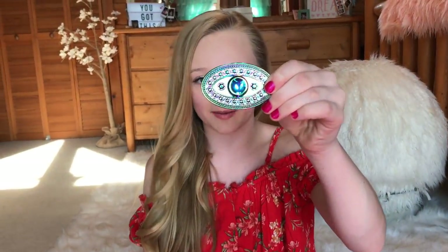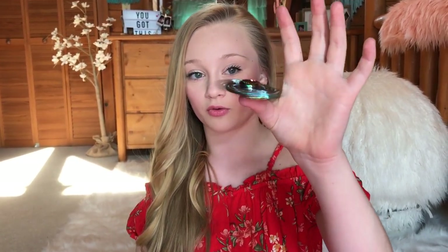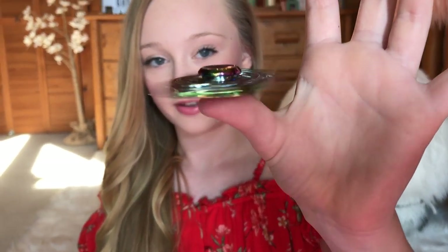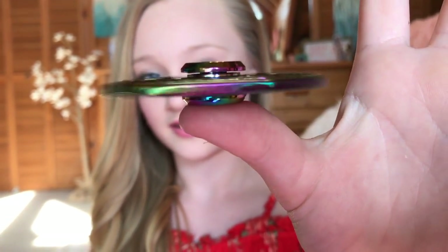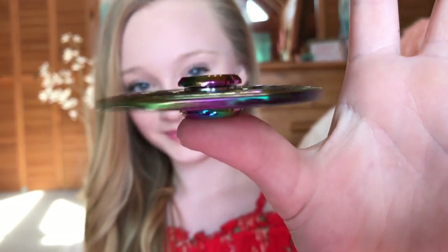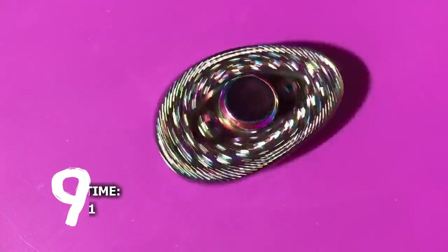This one is in the shape of like an oval. I think it's really cool — it kind of reminds me of like Egypt or something. This one spun for 3 minutes and 11 seconds, so I thought that was really good. It's one of those really pretty colored ones that changes colors.